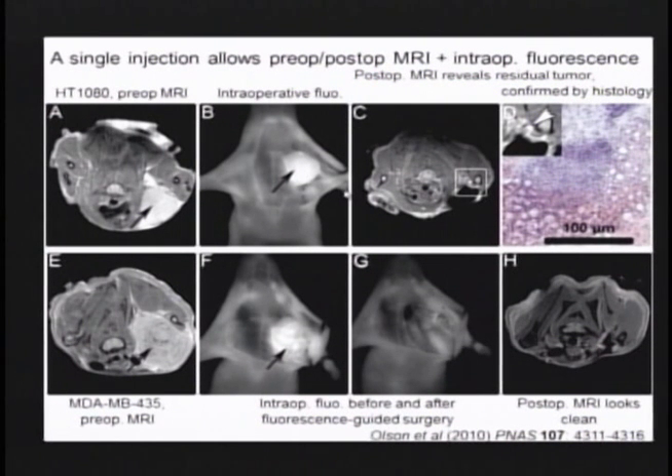The next advantage is that nanoparticles can carry fluorescent dyes as well as the MRI gadolinium reagent. Therefore, we can begin to do fluorescence-guided surgery. Here is a big tumor visible by MRI in an axial scan.